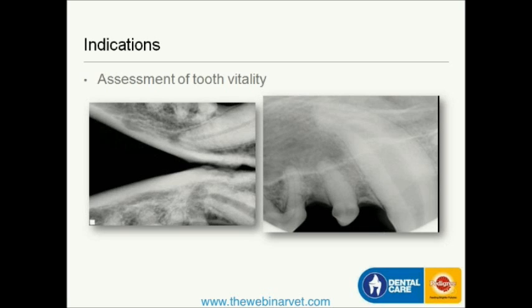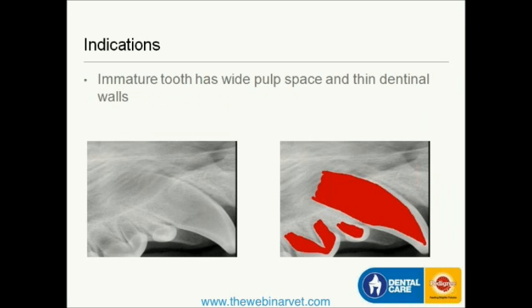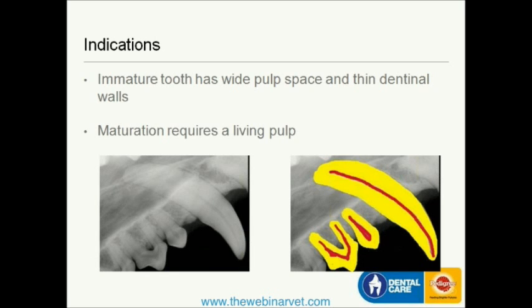Similarly, in the x-ray on the right-hand side, the pulp space is very wide. If you compare it to the pulp space within the first and second premolars, it is much narrower. So in this older dog — a Weimaraner, aged nine — that wide pulp space tells me the tooth has died and stopped developing. In a young animal with an immature tooth, the pulp space is very wide and the dentinal walls are very thin, which is relevant when performing extractions or extracting persistent deciduous teeth, as these teeth are very delicate. As the tooth matures and as long as the pulp is alive, it stimulates continued dentine deposition. The pulp gradually gets smaller as dentine is laid down and the root apex forms.